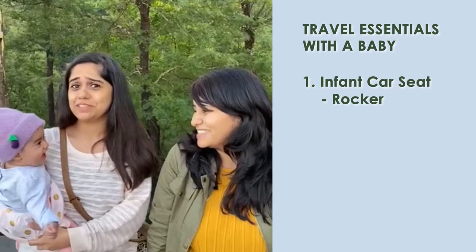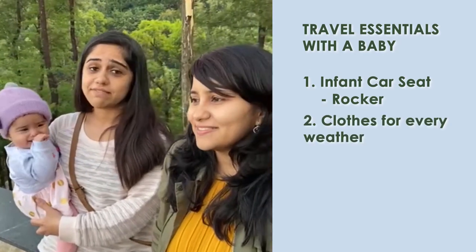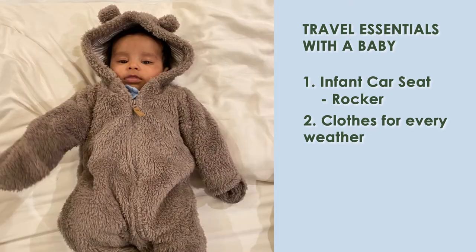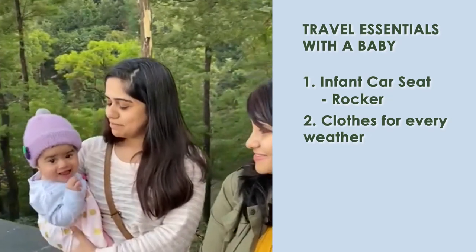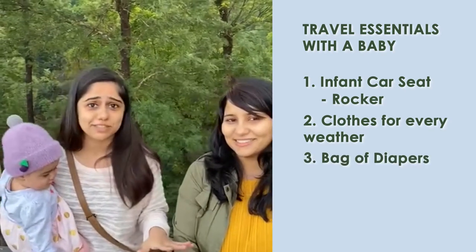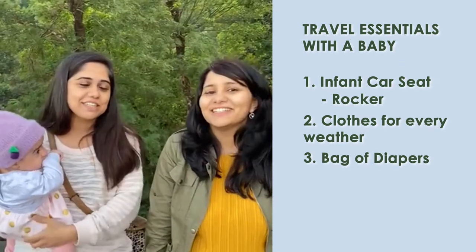Second, I think clothes for every weather — you should carry some thin full sleeves, some half sleeves, a cap, a blanket, a sweatshirt — you have to be prepared for all weathers. Third, I think a full bag of diapers. Carry as many diapers as you can, because you have no idea — you can never have too many diapers. You put on a fresh diaper and they soil it right away, so as many diapers as possible.